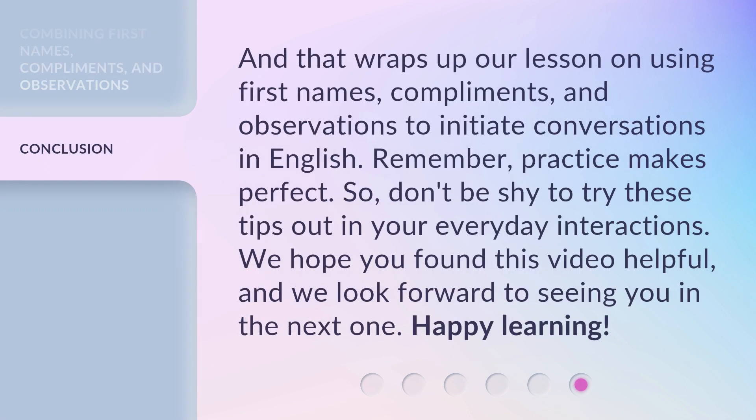And that wraps up our lesson on using first names, compliments, and observations to initiate conversations in English. Remember, practice makes perfect. So, don't be shy to try these tips out in your everyday interactions. We hope you found this video helpful, and we look forward to seeing you in the next one. Happy learning!